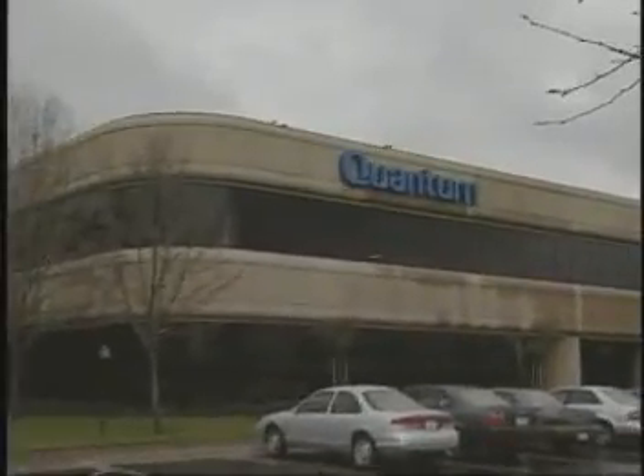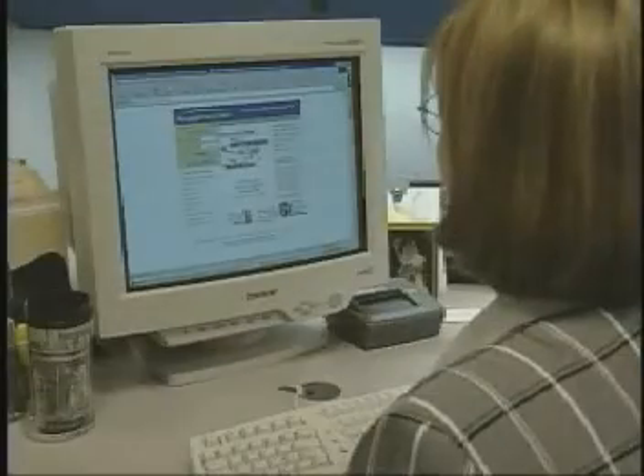Even industry giants such as Quantum are benefiting from StoragePoint.com. Quantum is a leader in the information storage and retrieval business, and what StoragePoint represents to them is a business going after an exciting new and developing market, which is online storage.